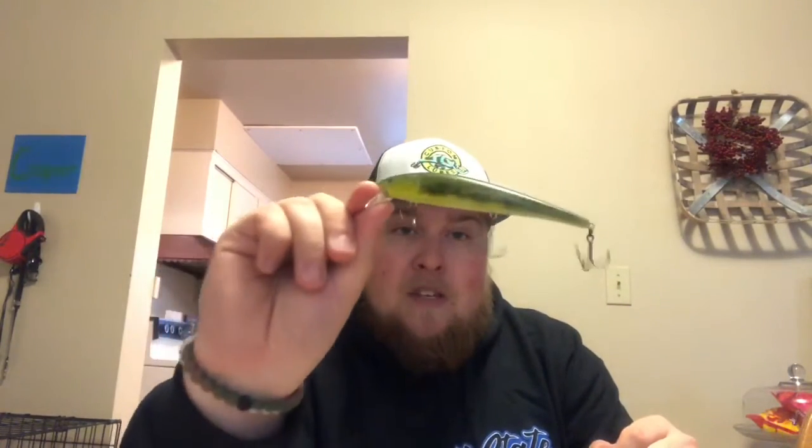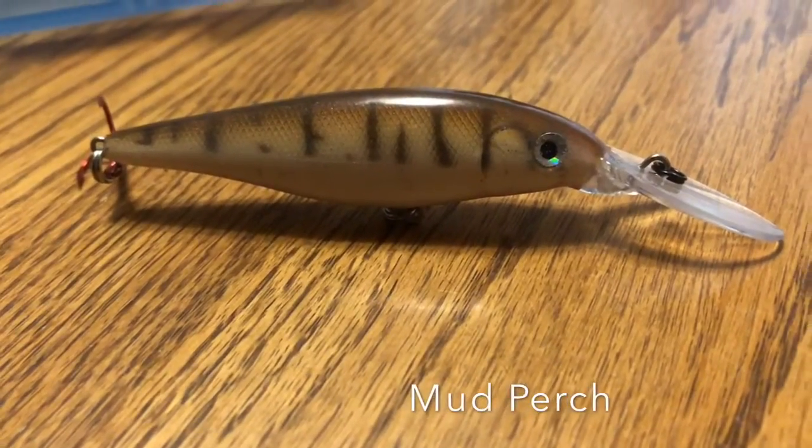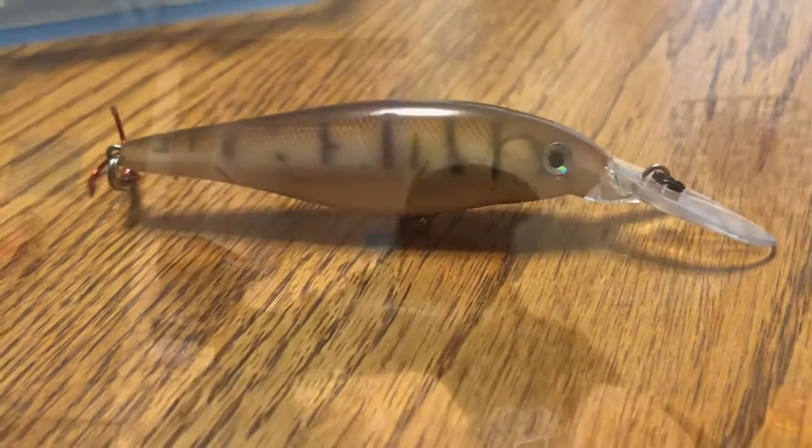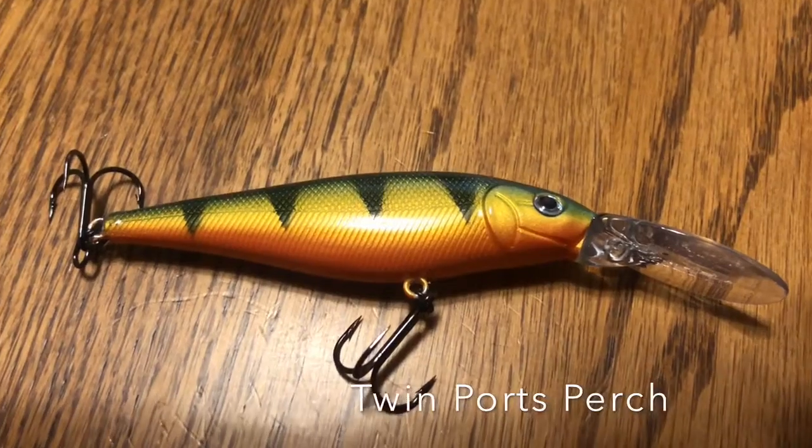First I've got the Toxic Chubby. I came up with this name because of the nice chartreuse colors. These may not be what Justin names them, but this is what I'm naming them. Next I got the Mud Perch, followed up by the Twin Ports Perch. I told him I wanted a lot of black with accents and white with accents, and he really hit the nail on the head with some of these.